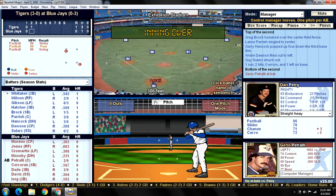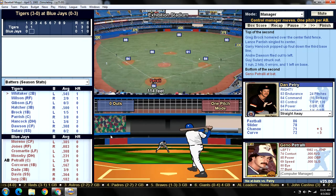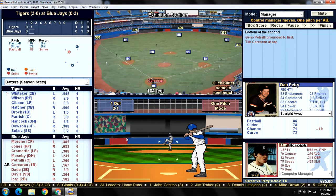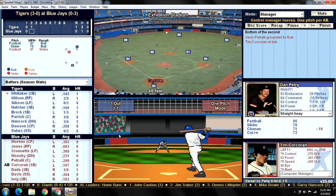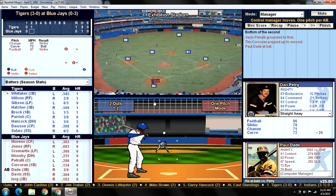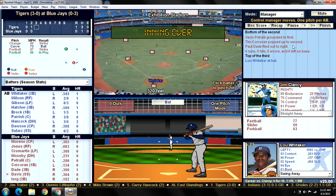Bottom of the second: Gino Petrali leading off — ground ball to first, Brock makes the play, one down. Former Detroit Tiger Tim Corcoran is up — he was out of baseball by 1981 but he's the starting first baseman here, batted .276 last year versus righties. Whitaker makes the play. Paul Dade, with the only home run on the season for the Blue Jays, shoots it out to right field — and that's a 1-2-3 inning for Petrie.